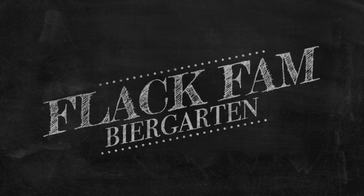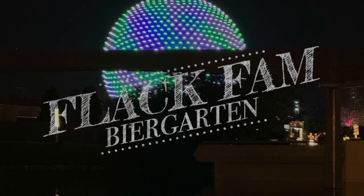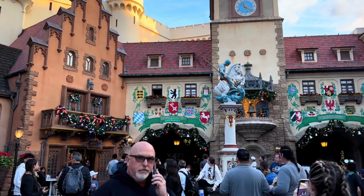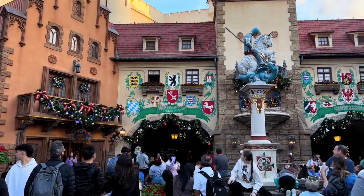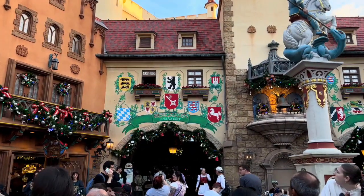Hey, welcome back. It's Justin and Bethany from the Flak Fam, and today we're back in Epcot dining at what has historically been one of our favorite places to eat and celebrate Oktoberfest any time of the year. We're talking about Beer Garden in the Germany Pavilion, and it has been a while since we've been back, so we're really excited to see if it has lived up to the memories we've had of it.